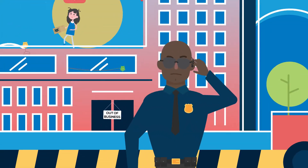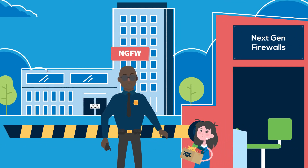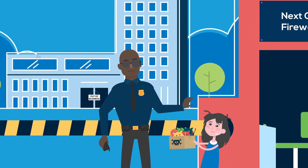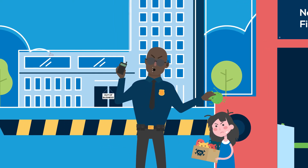That's why businesses today opt for next-generation firewalls. NGFW have advanced features, specifically their ability to inspect every individual packet for malicious payloads.